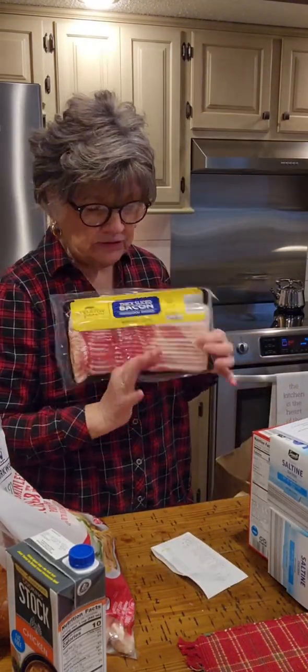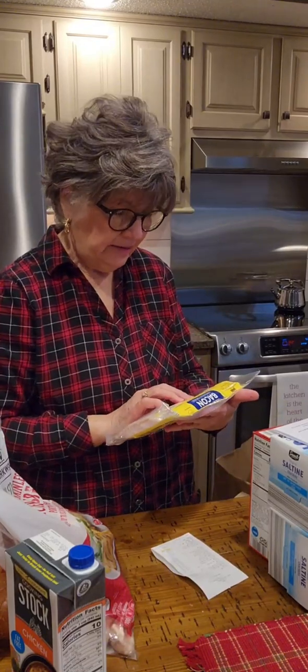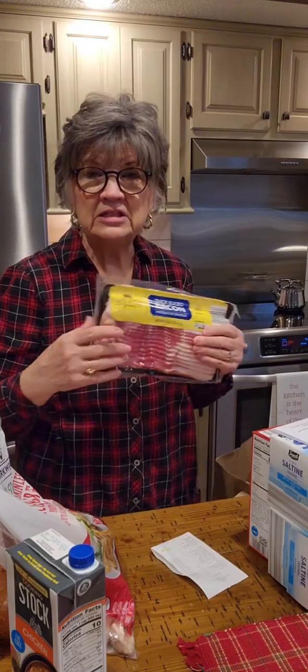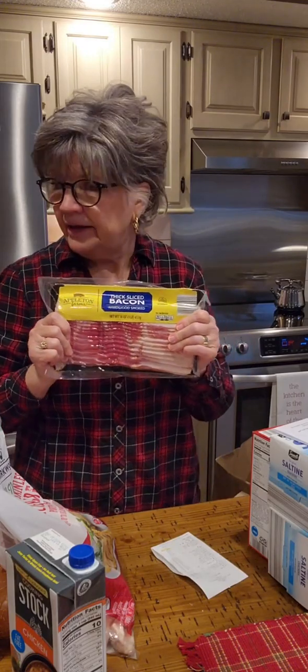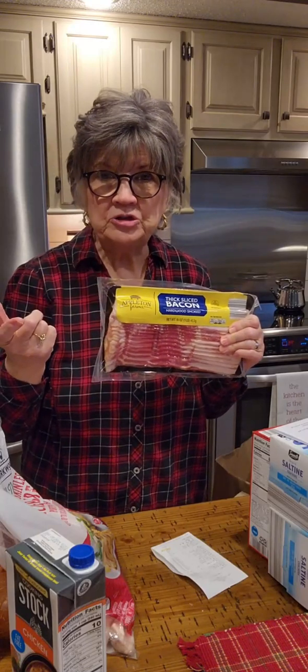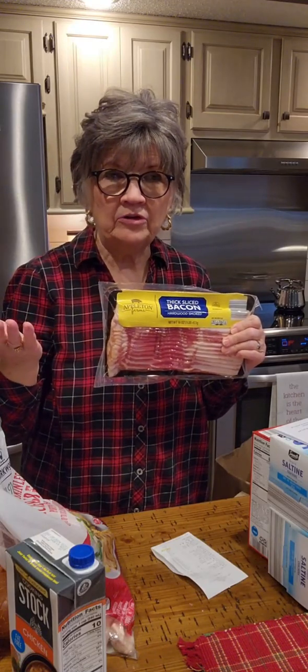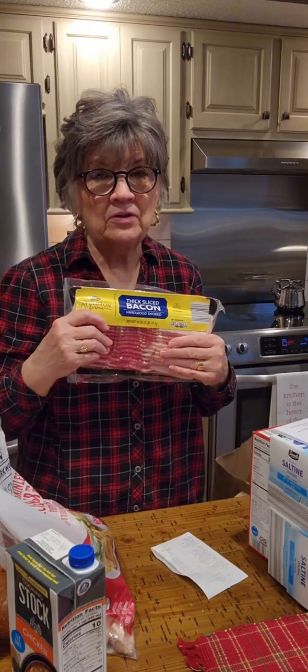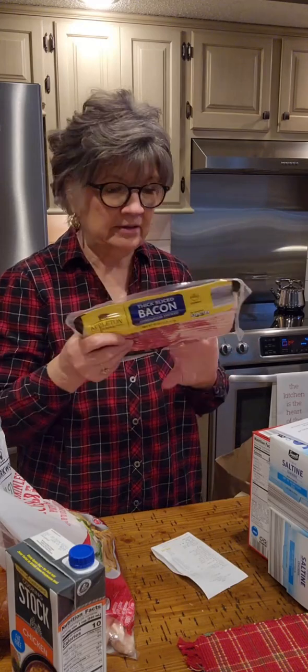We love bacon, so I bought a pound of bacon. I've been noticing that groceries are coming in smaller containers. Like, even wine — yesterday I noticed at Walmart the bottles look smaller, and it was the same price I've been paying. The bottle looked a lot smaller than the regular bottle I've been buying.